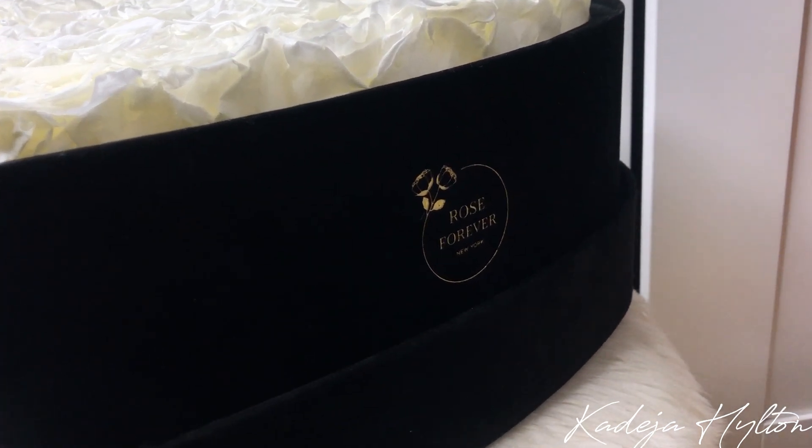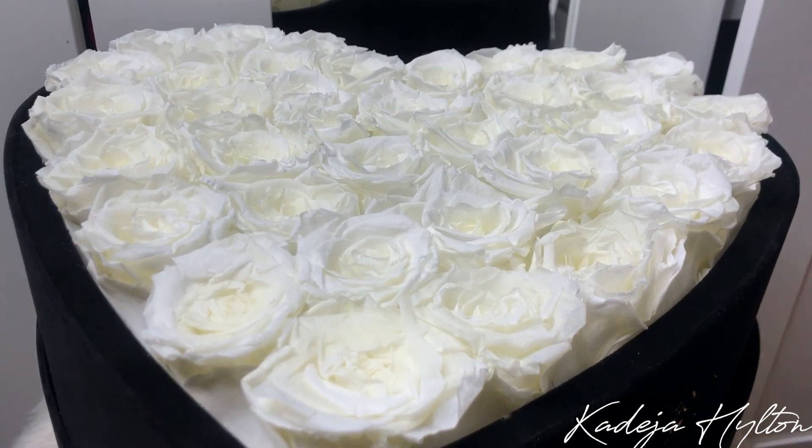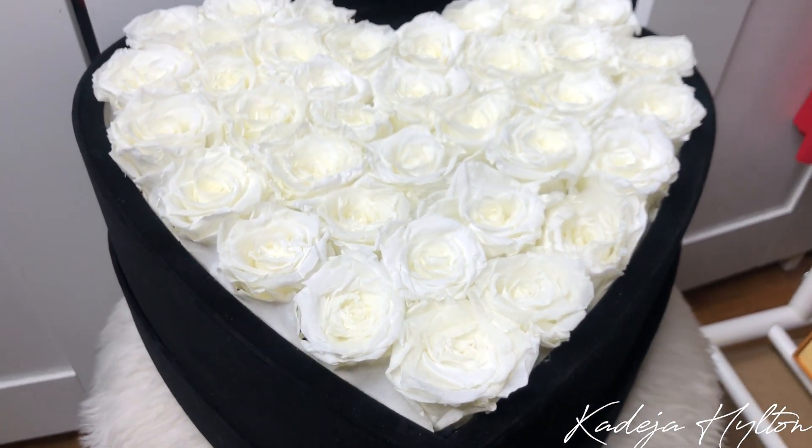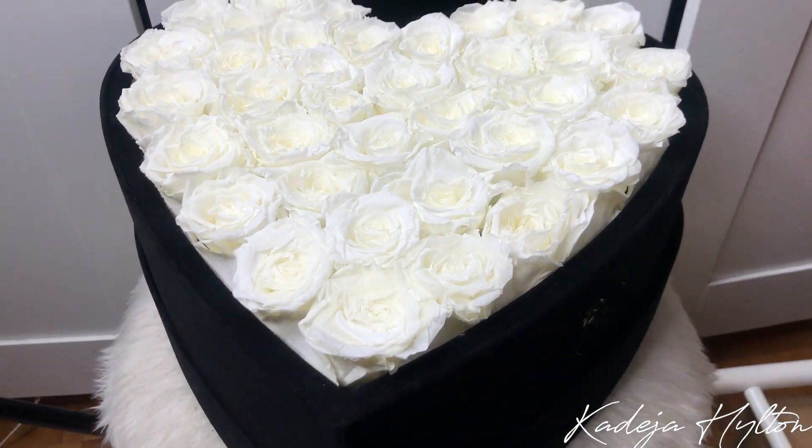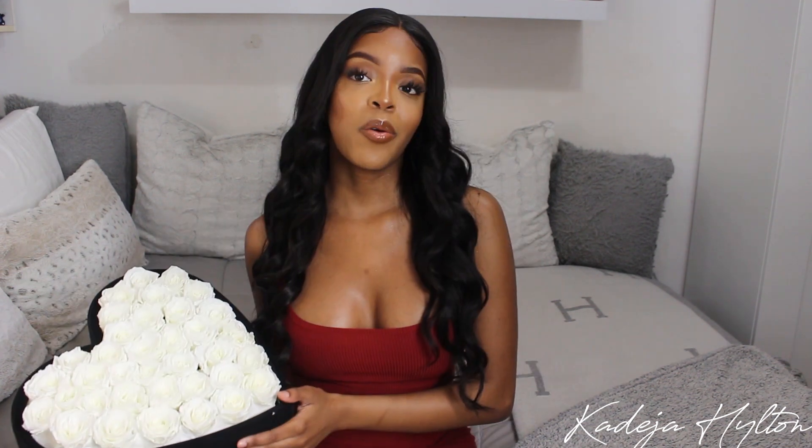I decided to get these white roses and they are stunning — I'm obsessed. These roses are 100% real, they are everlasting roses so they last up to a year or longer, which is amazing. I still have my first bouquet from them and it is thriving. These roses smell amazing, I highly recommend. Rose Forever has a bunch of different roses to choose from — amazing colors and so many different box designs. They also came out with a new marble box which is super stunning. Check out their website; they were kind enough to give me a discount code — use code badijahilton15 to save money off your order.